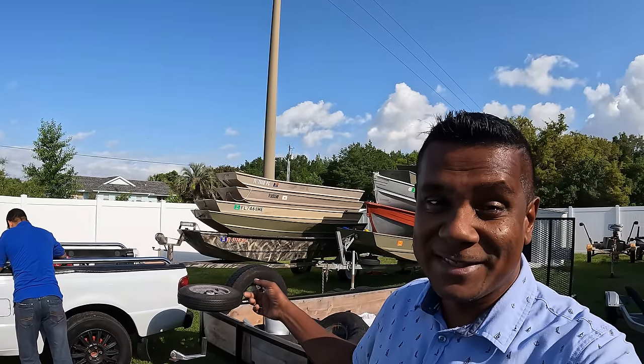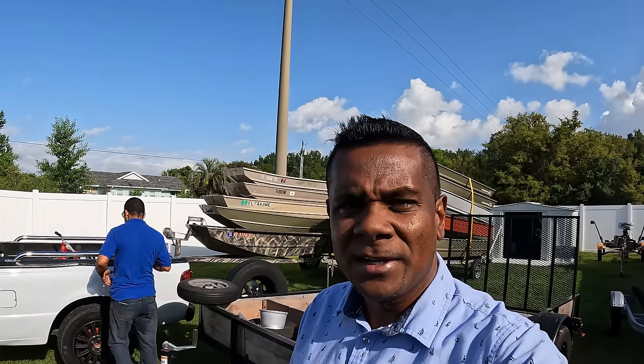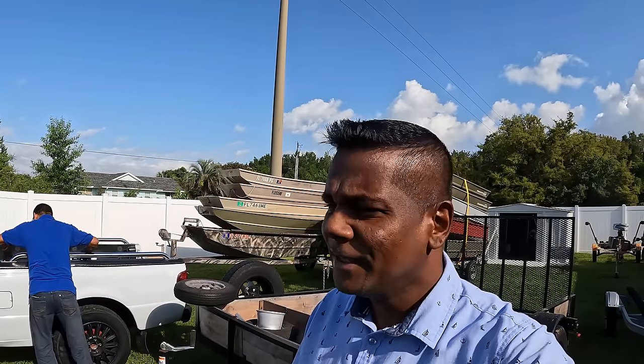Good morning, another beautiful day here in the sunshine state of Florida. Behind me you can see all of these John boats this morning. We're gonna load up these bad boys into a U-Haul truck and drive down to Miami.